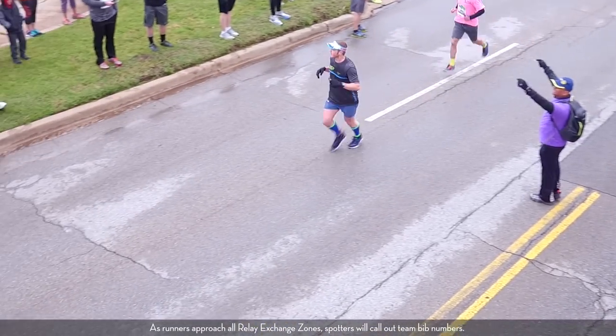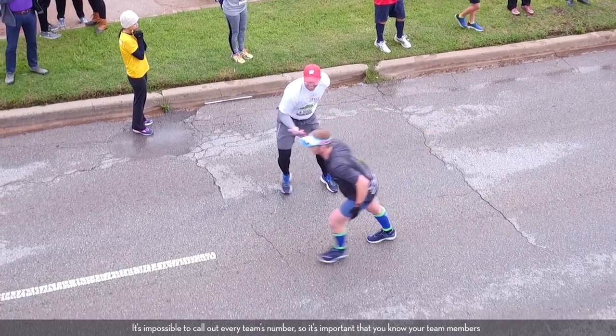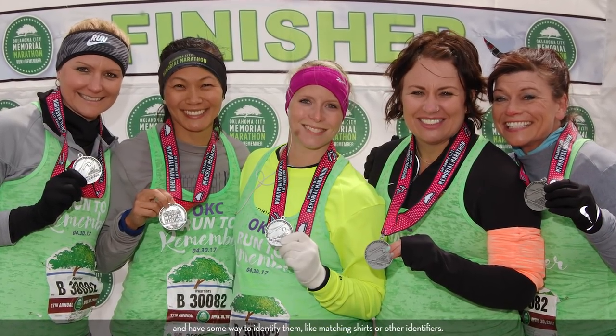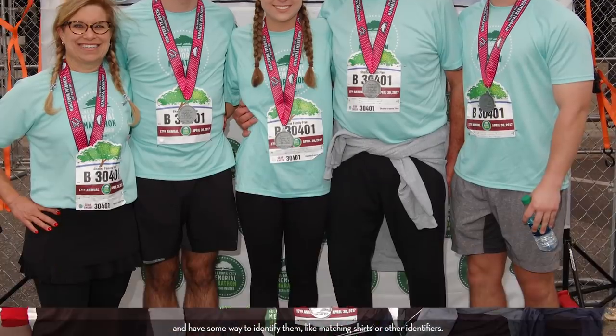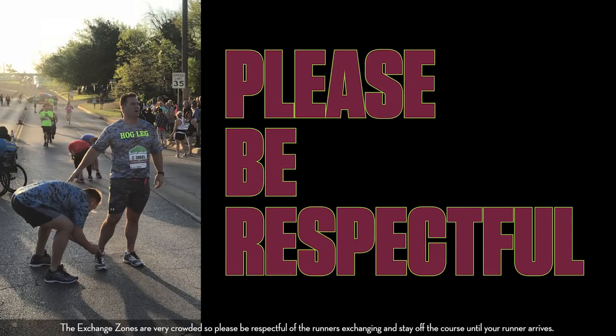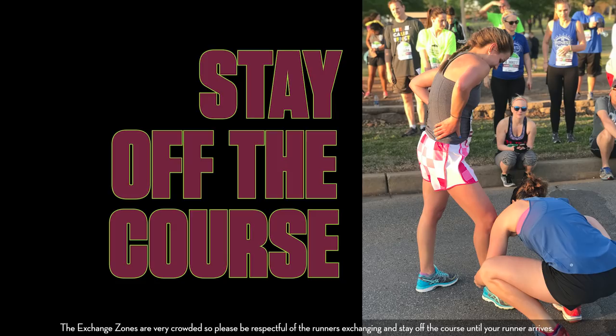As runners approach all relay exchange zones, spotters will call out team bib numbers. It's impossible to call out every team's number, so it's important that you know your team members and have some way to identify them, like matching shirts or other identifiers. The exchange zones are very crowded, so please be respectful of the runners exchanging and stay off the course until your runner arrives.